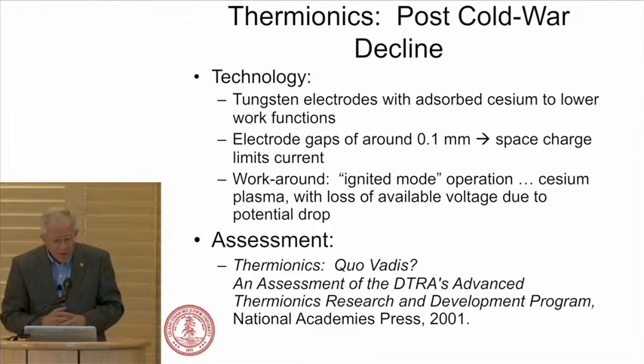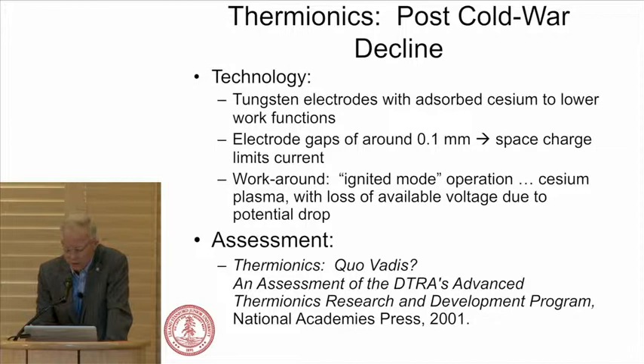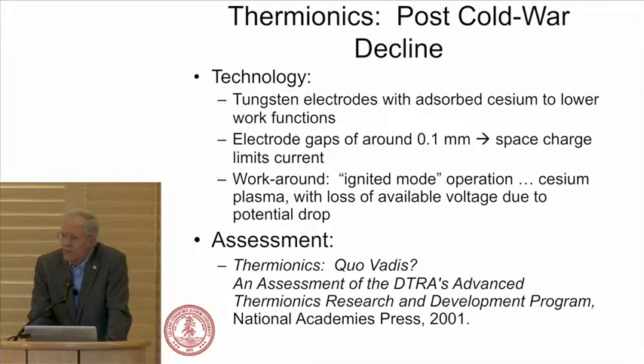The technology developed was tungsten with adsorbed cesium to lower the work function. Electrode gaps were held at 100 microns — a tenth of a millimeter — over large areas. This was done in an era where cost was not an issue; observing US ships on the dark side of the Earth was the priority. There was a Thermionics Covatus study that looked at this about 13 years ago, which I'll reference in a moment.